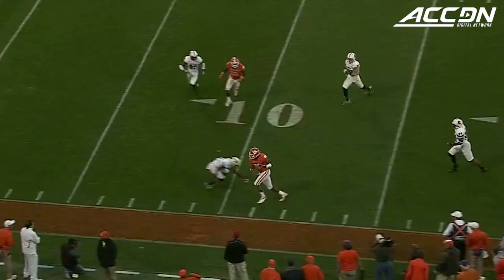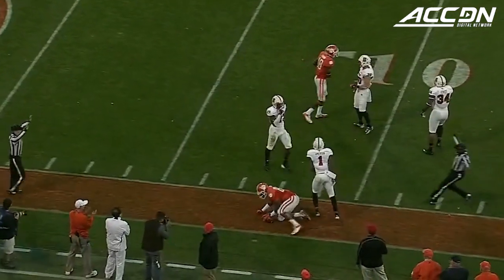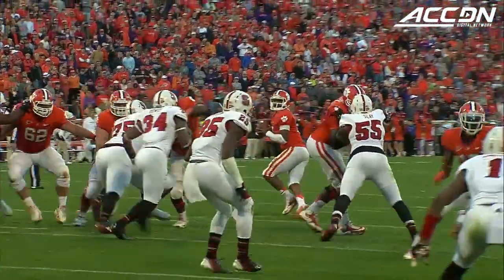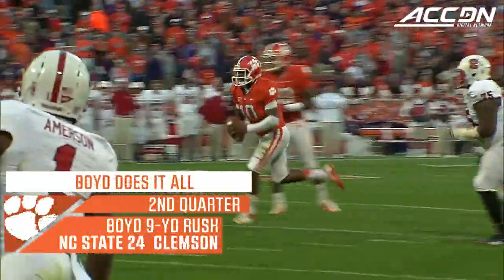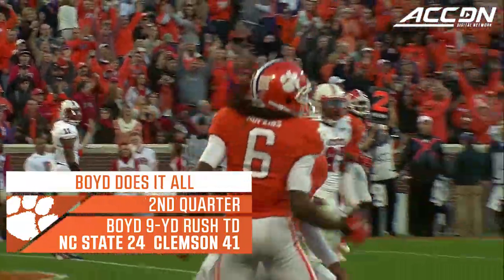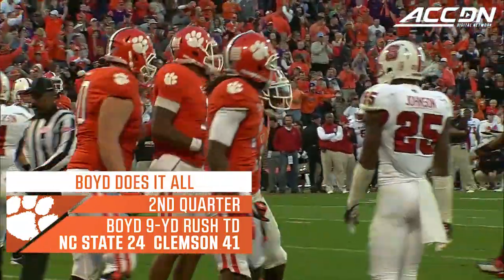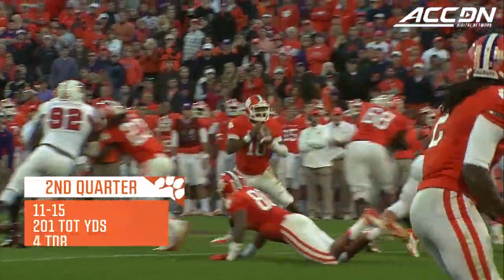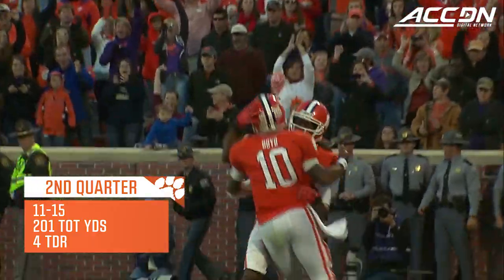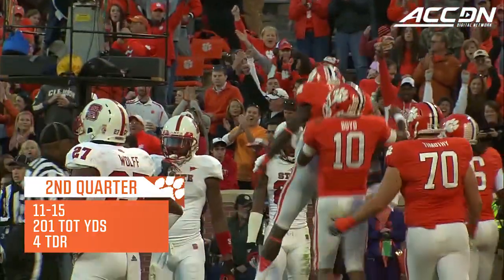Boyd. That's going to be a first down down at the 10. Great job to pick it up. There goes Tajh Boyd. And Boyd pulls this down as soon as he sees that lane — he was going to stay in his progression, but as soon as that lane opened, he saw there was literally no one within 15 or 20 yards in the middle of the field.